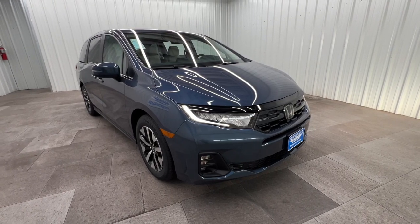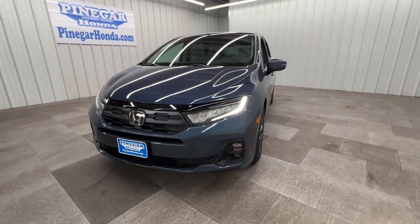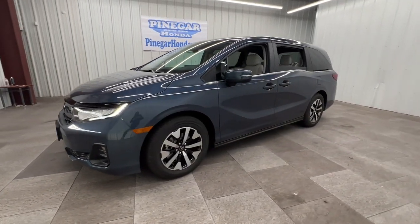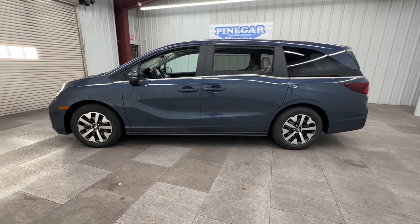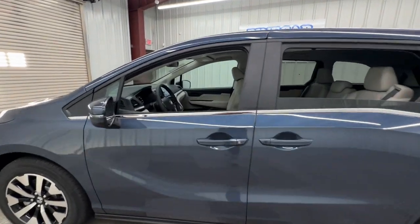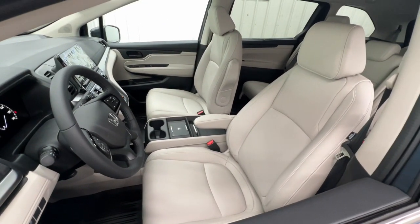Hop into the 2025 Honda Odyssey. Prepare to fall in love with this sleek and powerful Odyssey. Its connectivity and ingenious cabin features make navigating your life's many demands easier and more convenient, while its advanced safety tech protects your most precious cargo. The following are some of this vehicle's highlighted options.